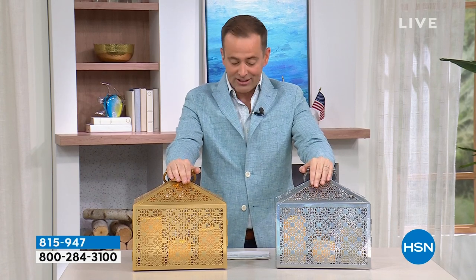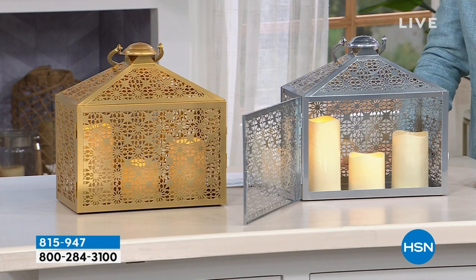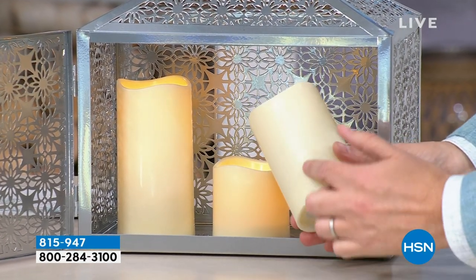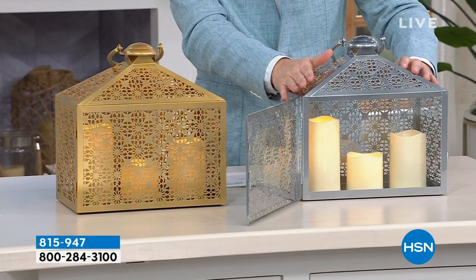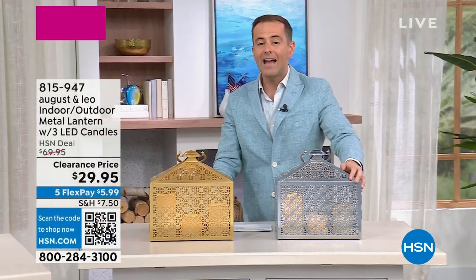There's been some shenanigans behind the scenes during that break, folks. We've had to change the show around a little bit — our grand finale item is selling off-air, so we've moved it up to right now. We're doing things in a different order. This was supposed to be the last item of our clearance event. This is the best-selling indoor or outdoor metal lantern — beautifully designed, really high-end and gorgeous. We are going to include three LED candles. You can spend easily $20 to $30 on these candles in various stores. We're going to do the metal lantern and the three candles — the regular price was supposed to be $70, and we are down to $29.95.